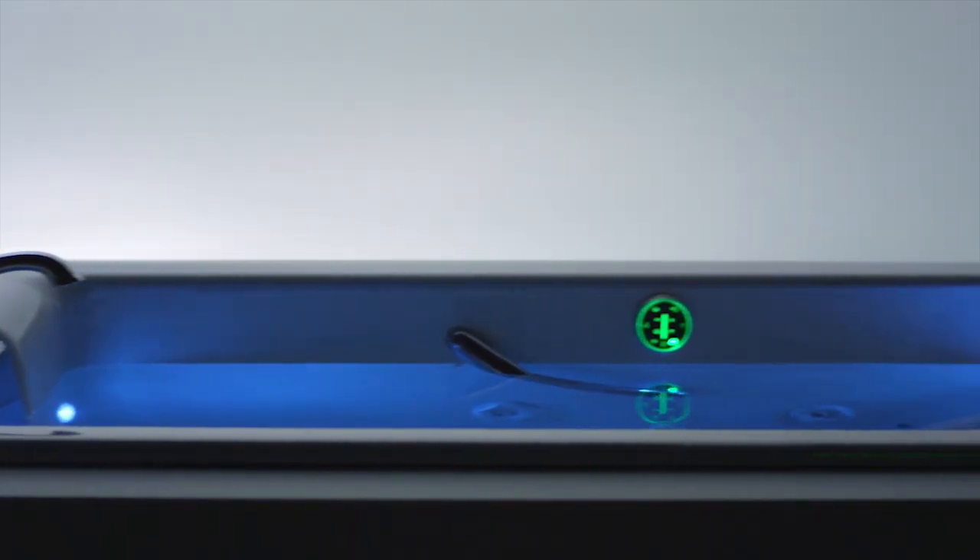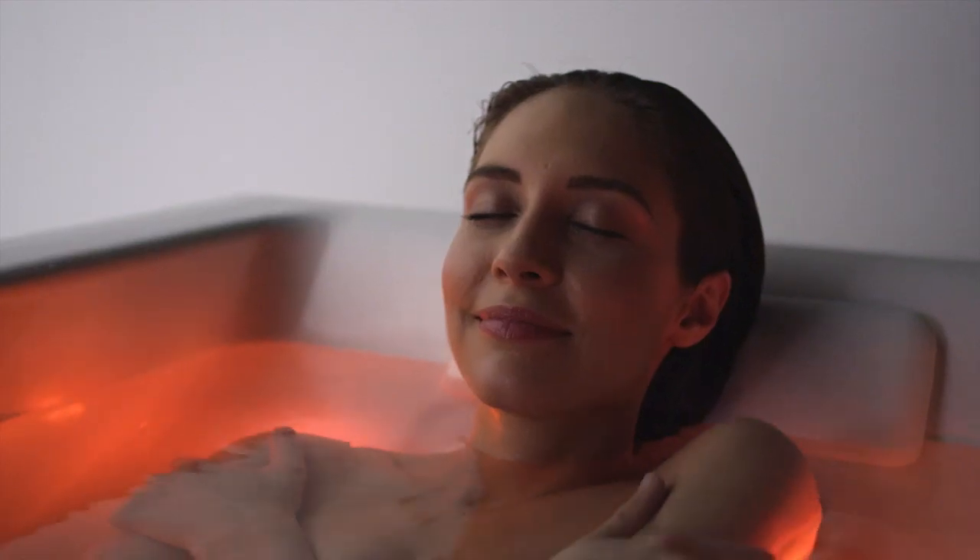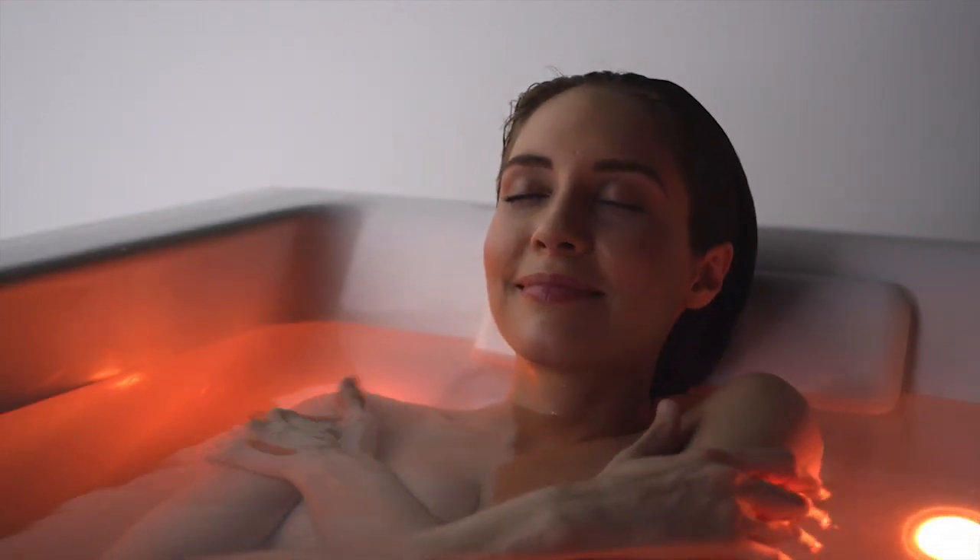To experience Chromatherapy, let your body and mind relax as a full spectrum of color gently washes over you, lulled by the flow of colors and water — you can drift and dream.